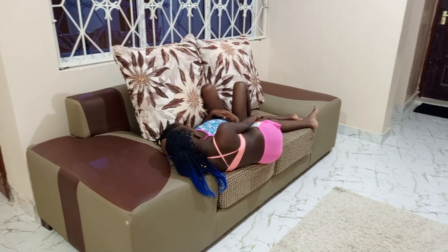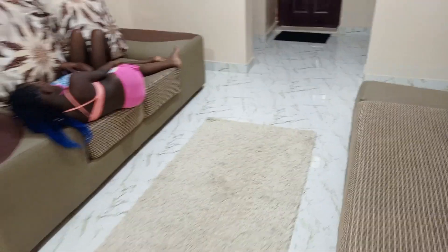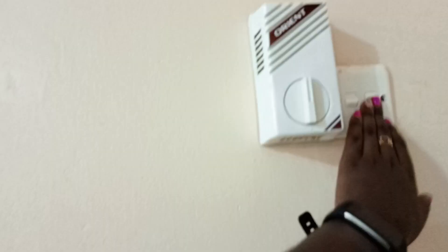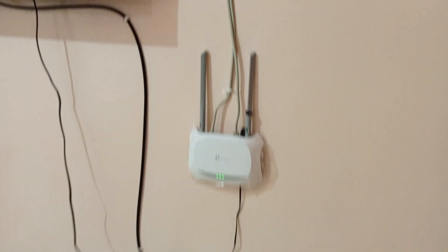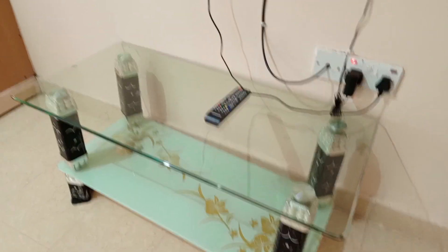Let's go to the master bedroom. As you can see, every room has a fan and by the way every room has televisions. I'm just trying to switch on the lights. Every room has a TV and WiFi. There's a glass table there and the sockets are enough.